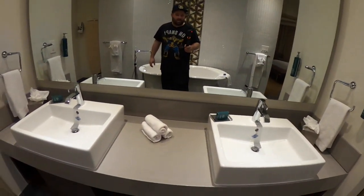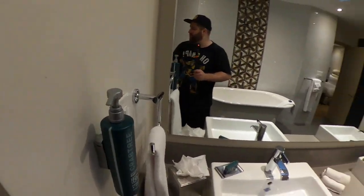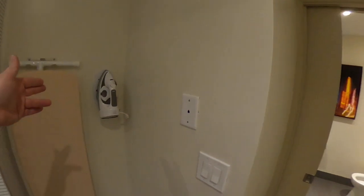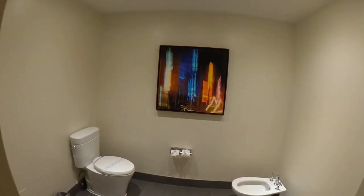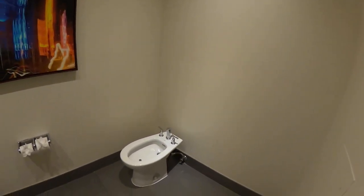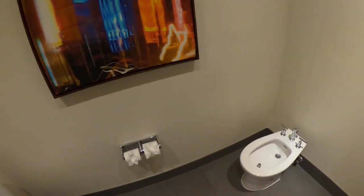Another mirror, a sink, more soap, closet storage, you can iron your clothes. And there's another room — someone tell me what that is, I don't know what it is, but it looks fancy.